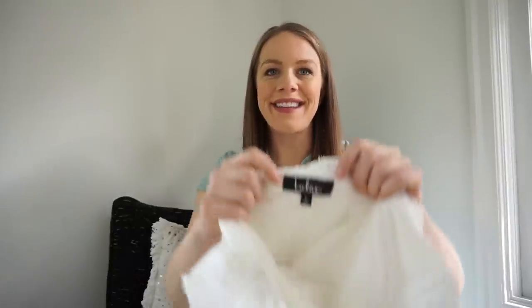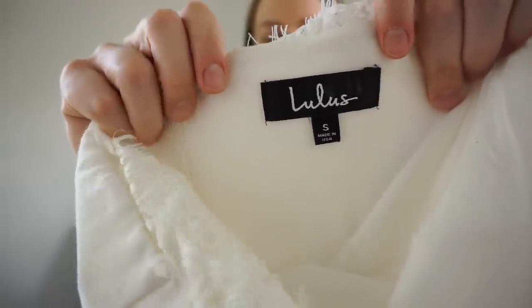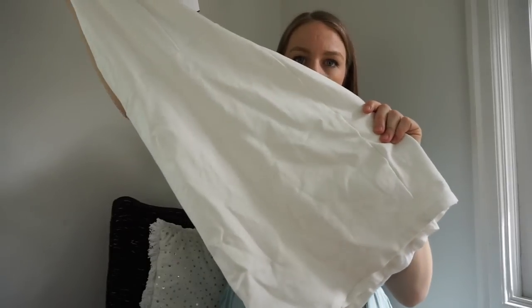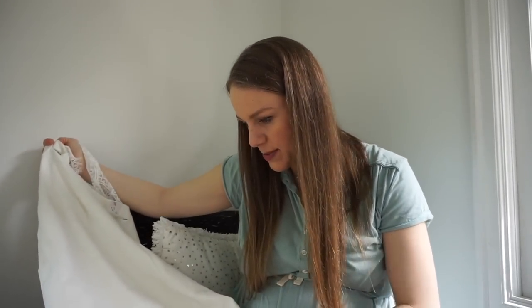Next is another brand that does really well for me: Lulu's. Specifically, white dresses do really well — white bodycon or mini dresses. This one has a couple seams but I think I can get them out. There are a lot of reasons people buy white dresses like this — bachelorette parties, graduations, bridal showers — so I always make sure to tag those things in my listings. Goodwill wanted $7.99 for that but it ended up at the bins.